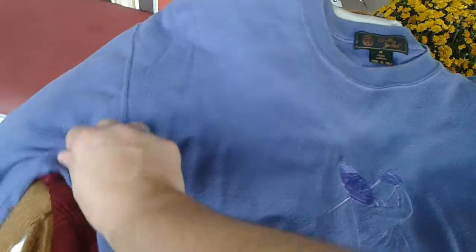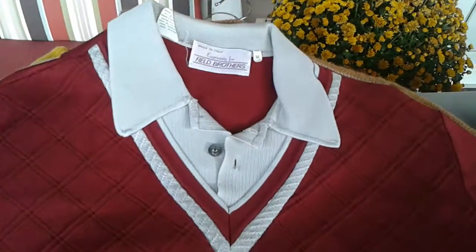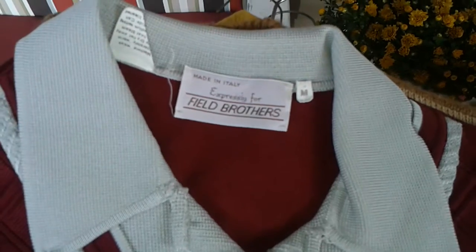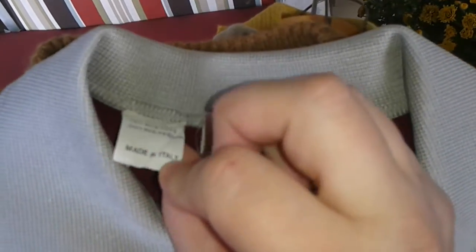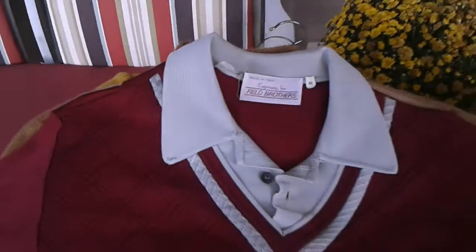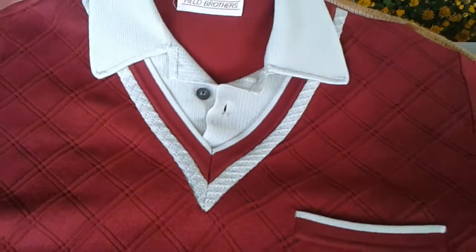It's a Bobby Jones sweatshirt — you might not be interested in this one. Okay, here we go — this is more your alley. It's a medium, Field Brothers, acetate polyester, made in Italy, long sleeve with a collar.